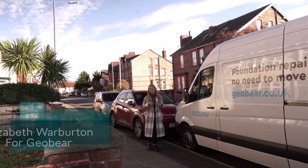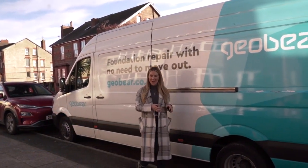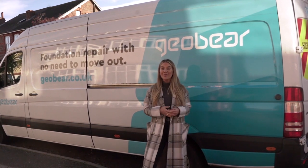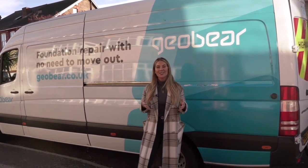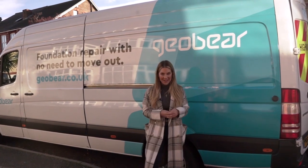Hi, I'm Elizabeth and I'm really excited to be on site today with GeoBear, the UK's leading subsidence repair company. GeoBear are a ground repairing contractor and today we're going to give you a walkthrough experience to see what happens on site when repairing a property with structural movement, or what most people would refer to as subsidence.